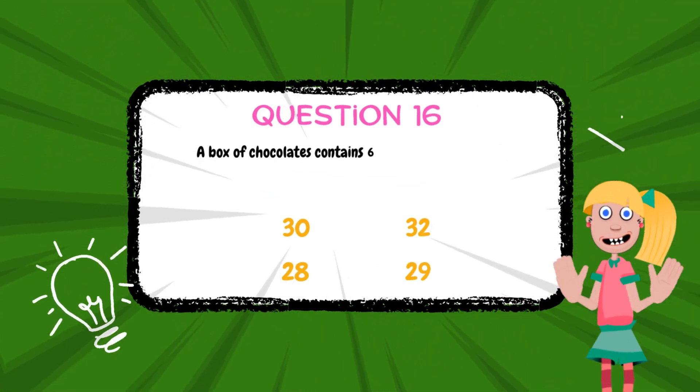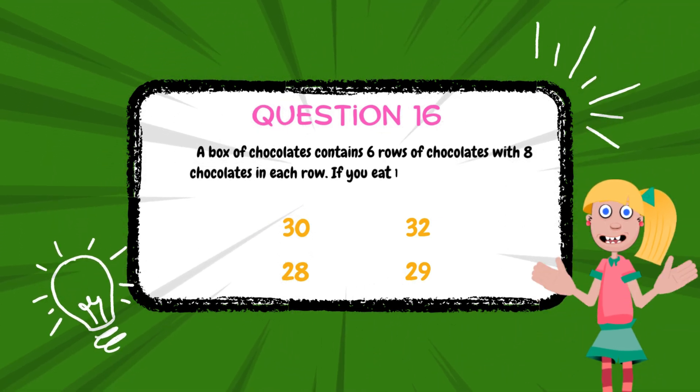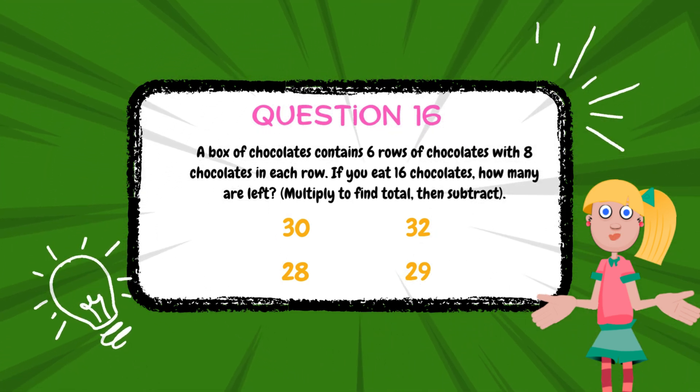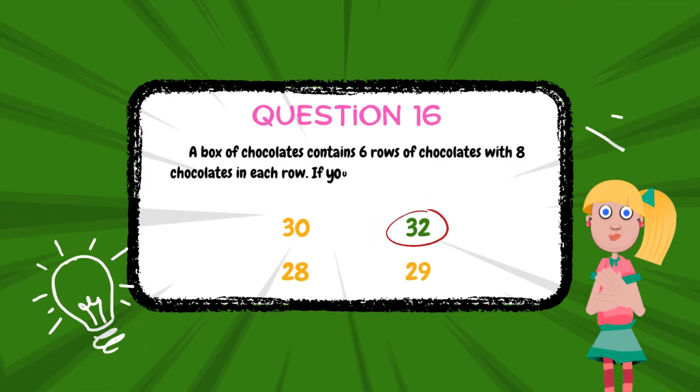A box of chocolates contains 6 rows of chocolates with 8 chocolates in each row. If you eat 16 chocolates, how many are left? The answer is 32.